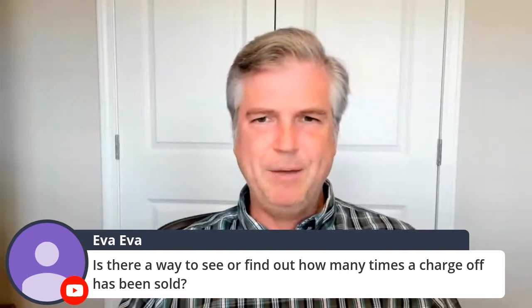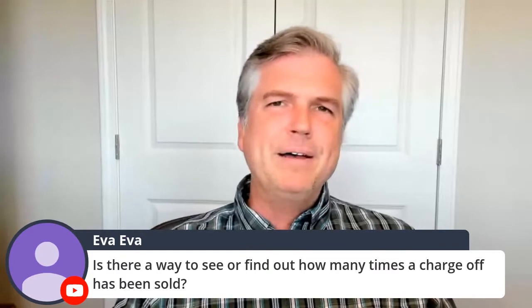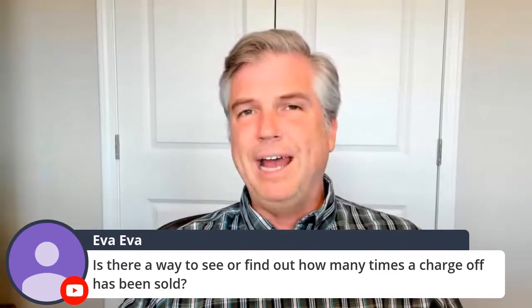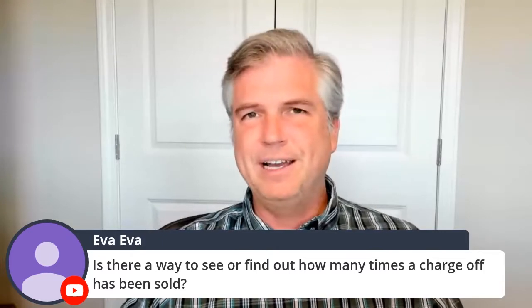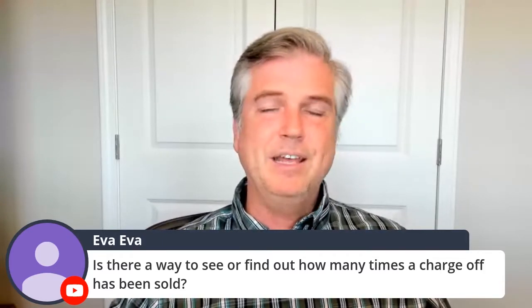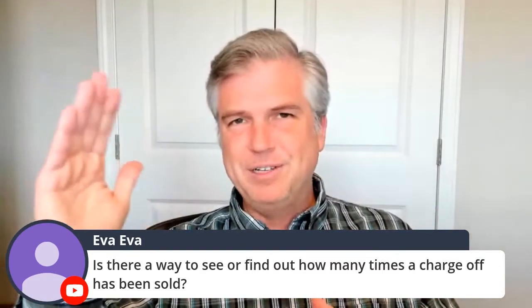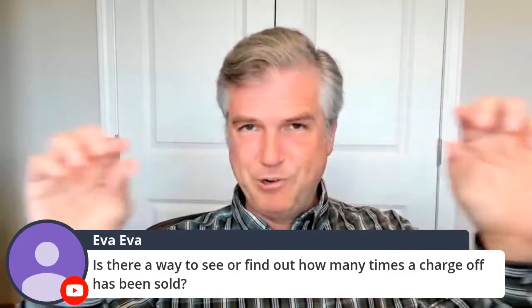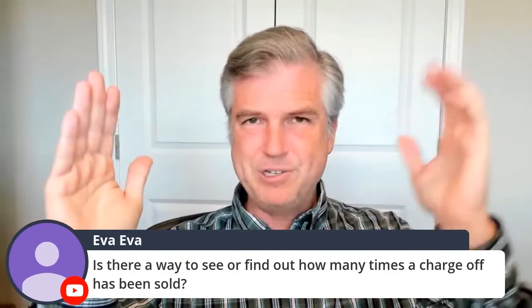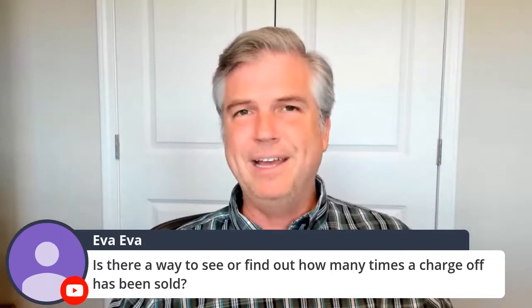Ava asks: is there any way to see or find out how many times a charge-off has been sold? It's a question you can ask. So if Portfolio Recovery contacts you, you can say to them, 'Hey, where did you guys get this account from?' — did it go directly from the original account to Portfolio, or is there some intermediate company? You could ask them about that.